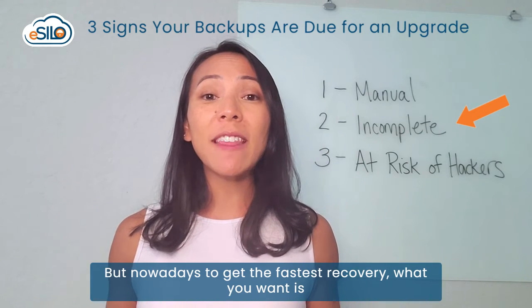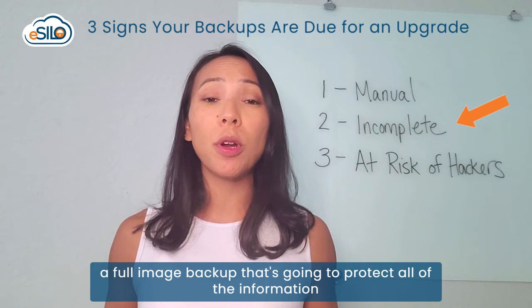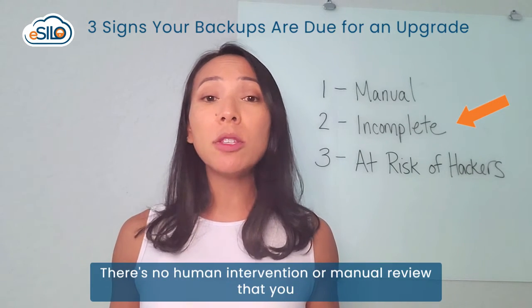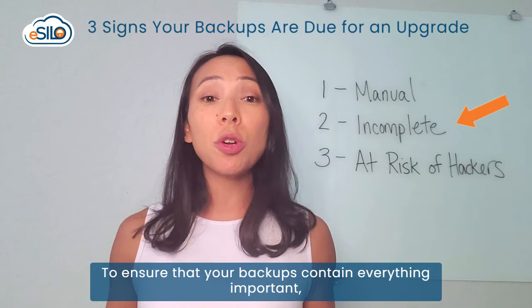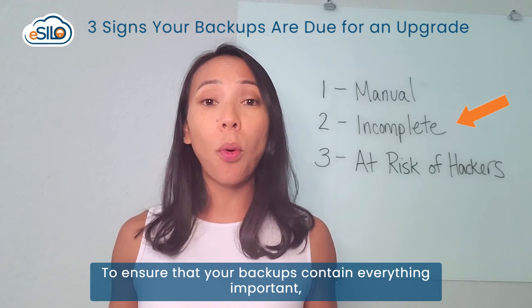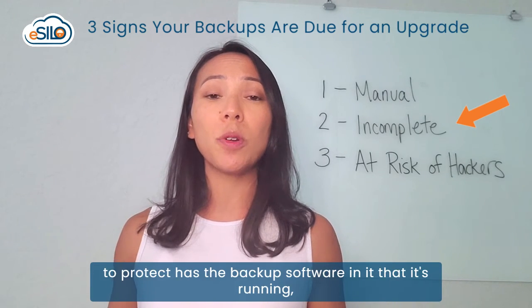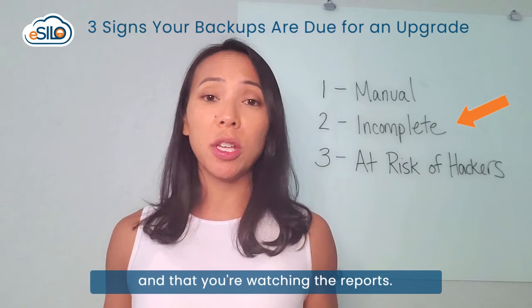But nowadays, to get the fastest recovery, what you want is a full image backup that's going to protect all of the information on the machine by default. There's no human intervention or manual review that you have to do periodically to ensure that your backups contain everything important. You just have to make sure that each of the servers you want to protect has the backup software installed, that it's running, and that you're watching the reports.